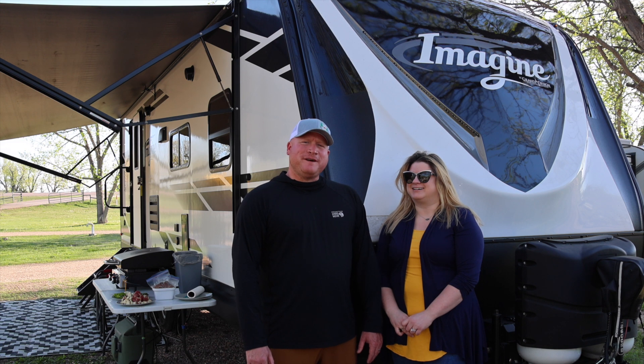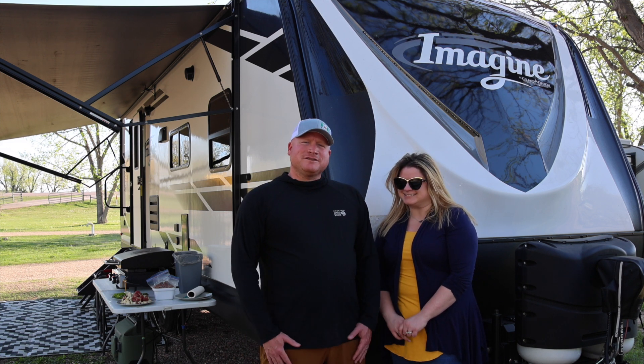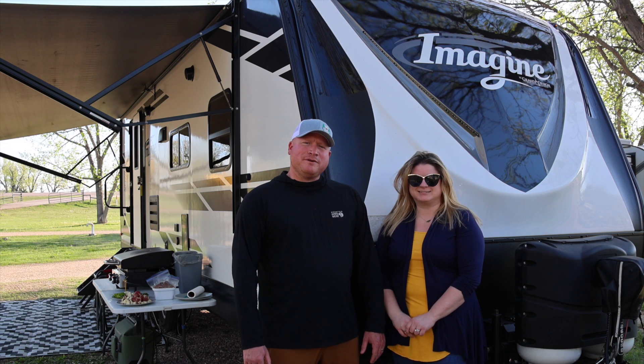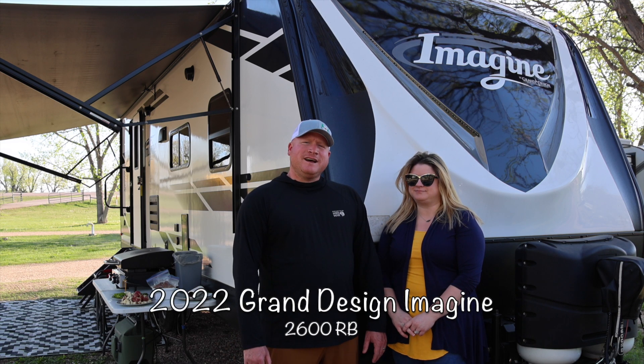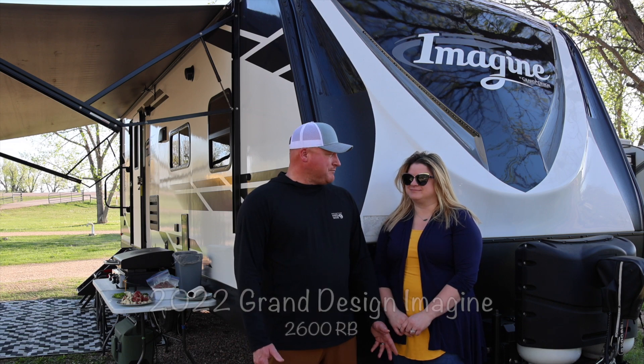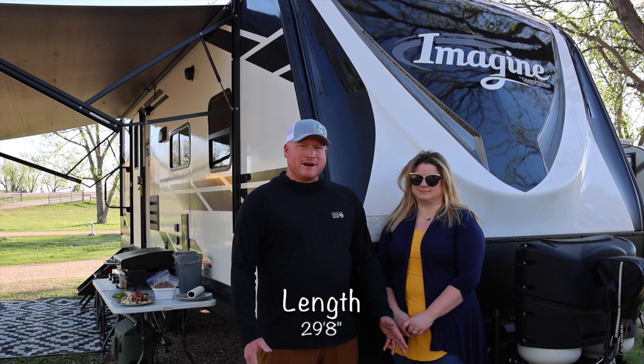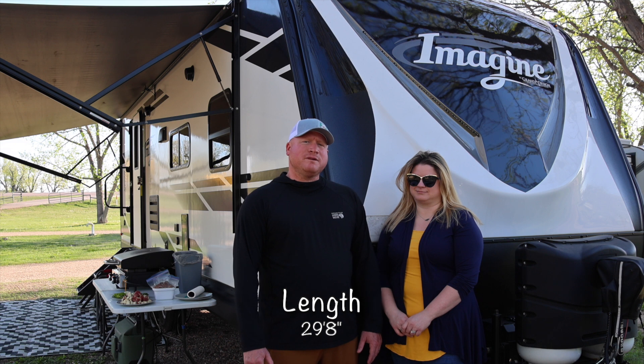Hey everyone, welcome to the channel Foxtrot Adventures. My name is Mike, I'm Allison. We'd like to show you around our very first camper, the Grand Design 2600 RB. We started looking at campers in 2021 and we did a lot of research — we were kind of all over the board as most people are to get started.